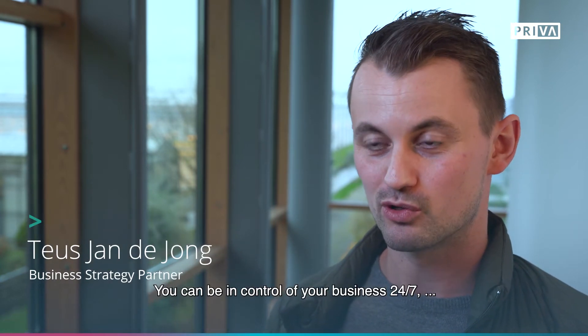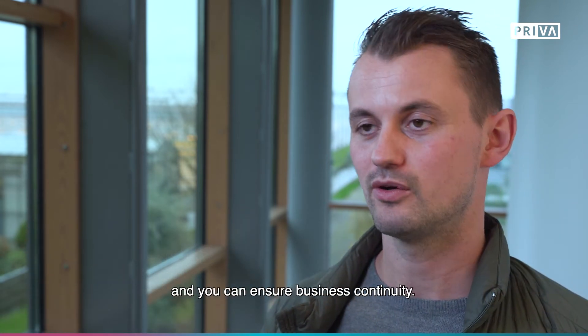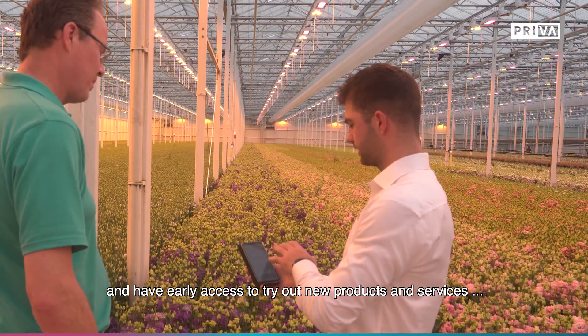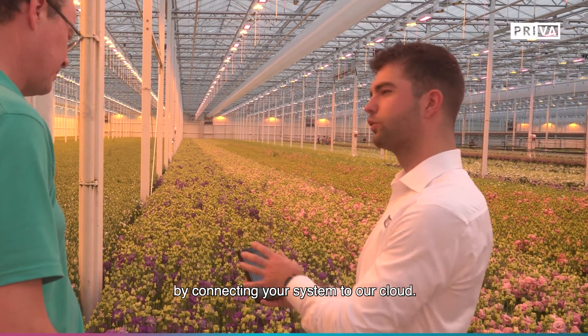You can be in control of your business 24-7. You get access to our latest innovations and you can ensure your business continuity. You can operate your growing facility remotely and have early access to try out new products and services by connecting your system to our cloud.